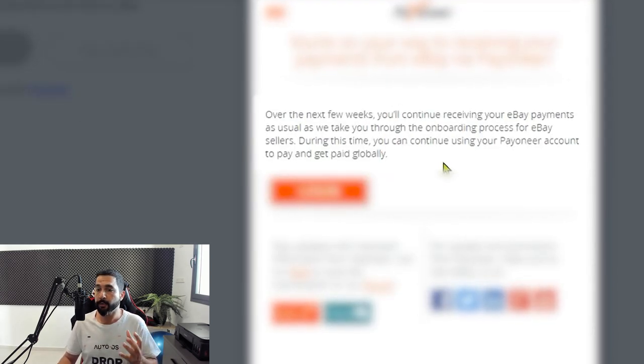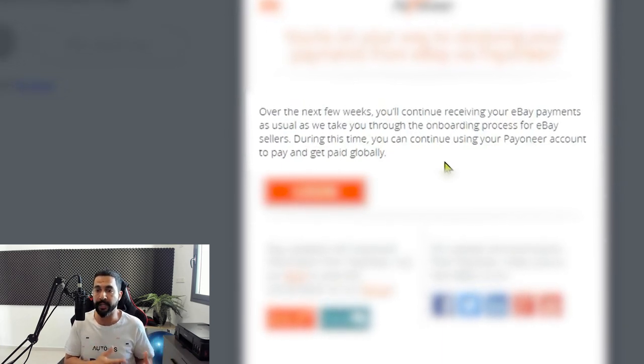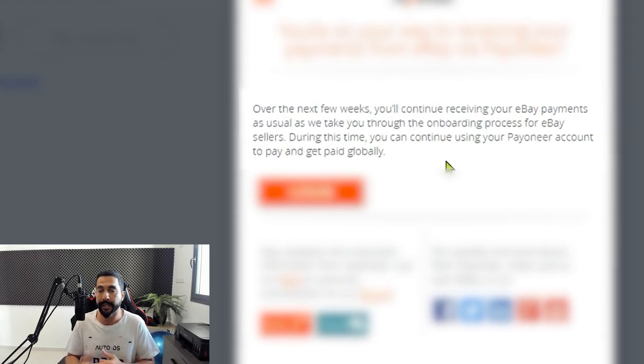Over the next few weeks you'll continue receiving your eBay payments as usual as we take you through the onboarding process for eBay sellers. During this time you can continue using your Payoneer account to pay and get paid globally. So once you finish the verification process, that is not the end — wait until eBay finally connects your account to Payoneer. Right now we're just registering ahead of time so that when the time comes our accounts won't be put on hold, won't get blocked, and we'll move from PayPal to Payoneer smoothly.